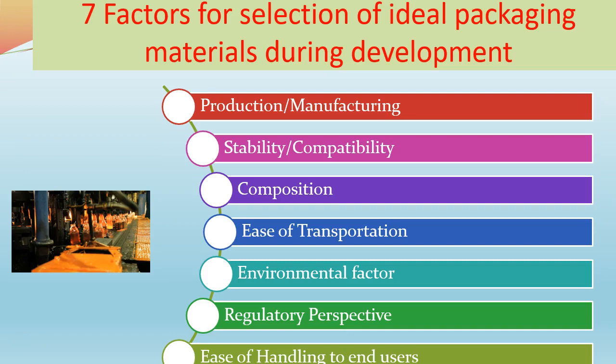Environmental factors are also very important. Then regulatory perspective — whenever you are choosing any packaging material, it must be considered from a regulatory point of view, meaning your product must be accepted by various regulatory agencies when you are selecting any containers or packaging systems. You have to always think on that perspective — it should be acceptable. Otherwise, if you are developing a new system that is not acceptable in European countries or other countries, then that packaging system will not be useful for those particular products.